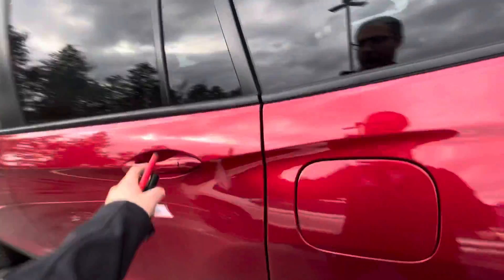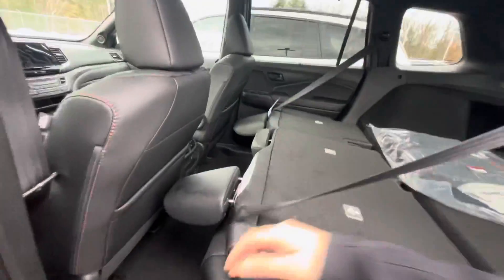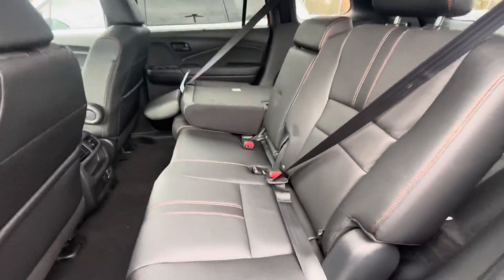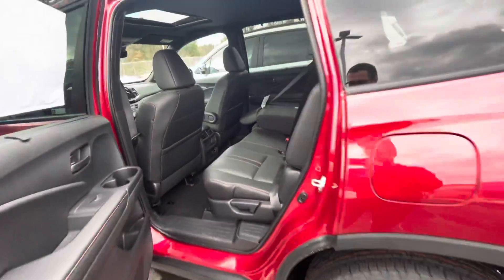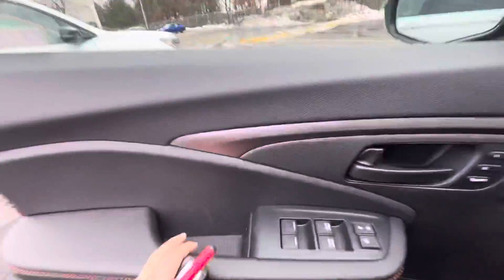I'm going to give you a look into the back seat as well. This back seat does fit three comfortably, and I'm going to hop in the driver's seat so you can get a look from the inside.